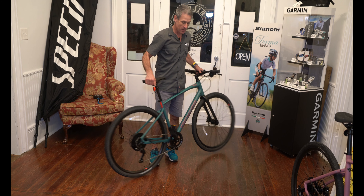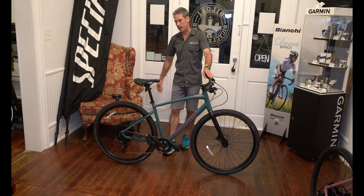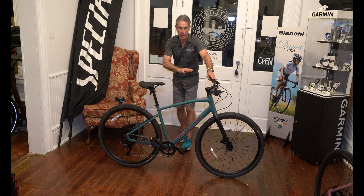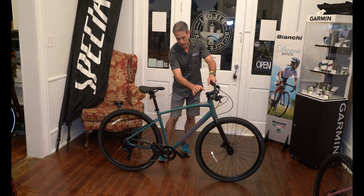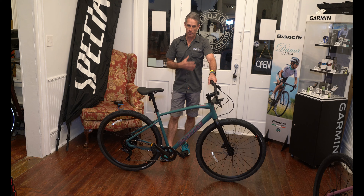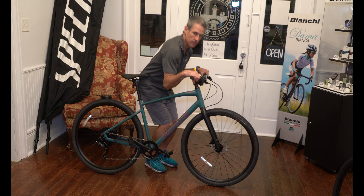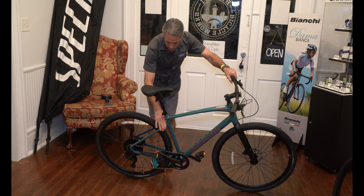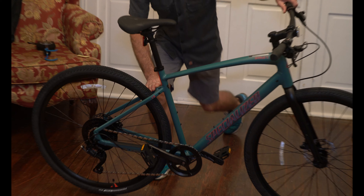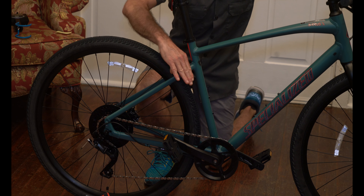Either new riders, or riders that want to step up to the next level, or riders that have high-end road bikes, triathletes, and mountain bikes that don't want to ride them out their front door. This bike, the Cirrus X, is your ticket to riding more — riding more and riding in more places at a value. This is the 2.0, so this is $650. For $650, you get a fantastic bike that does a lot of things.